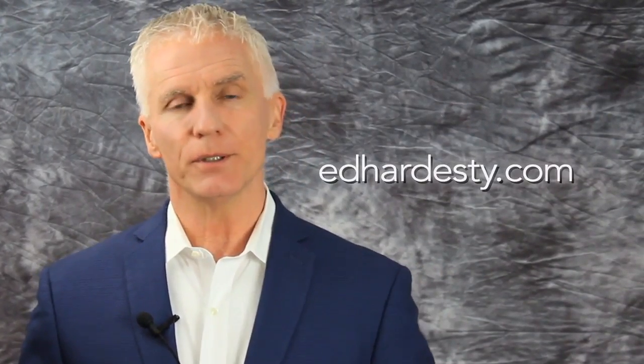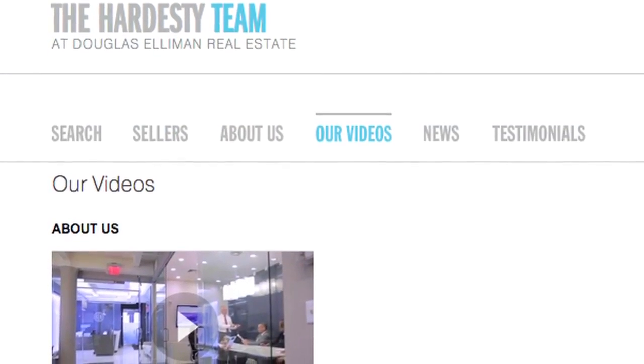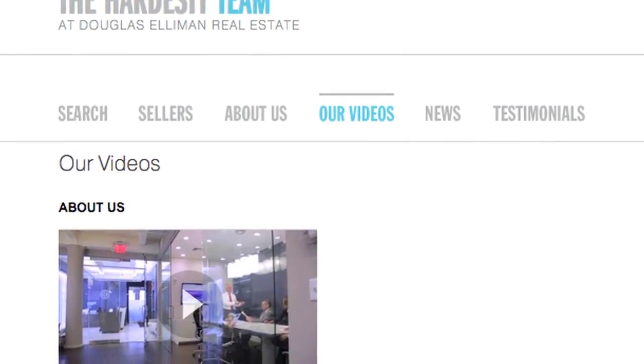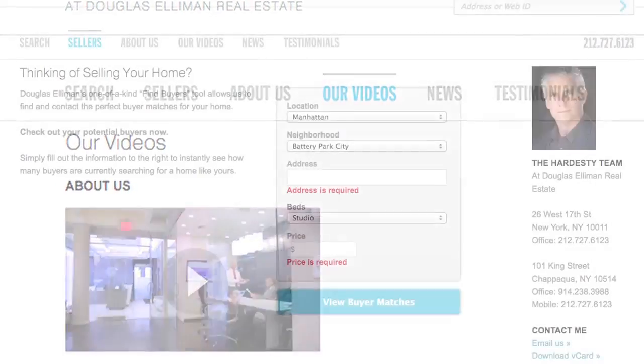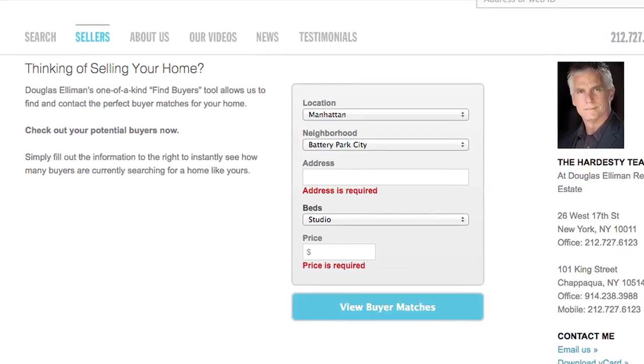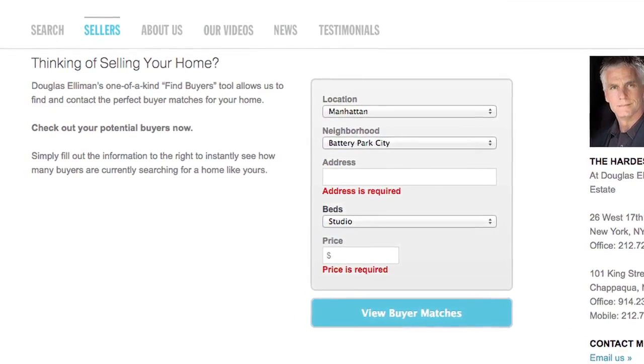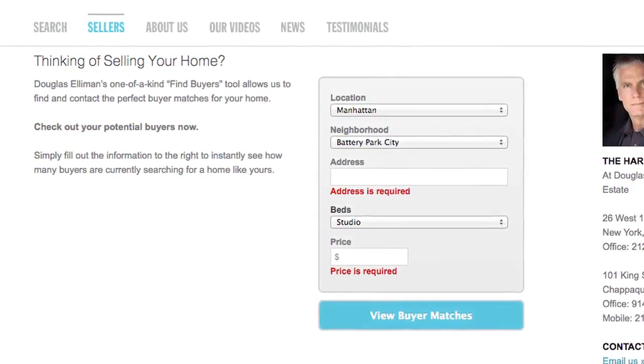I also invite you to check out our website at www.edhardesty.com. You can click on the video tab to see more of our real estate related videos. Click on the buyers tab — we track all of the active buyers in the market on the website in real time, so you can see how many people are looking for apartments just like yours today. It's very cool, a lot of fun — check it out.